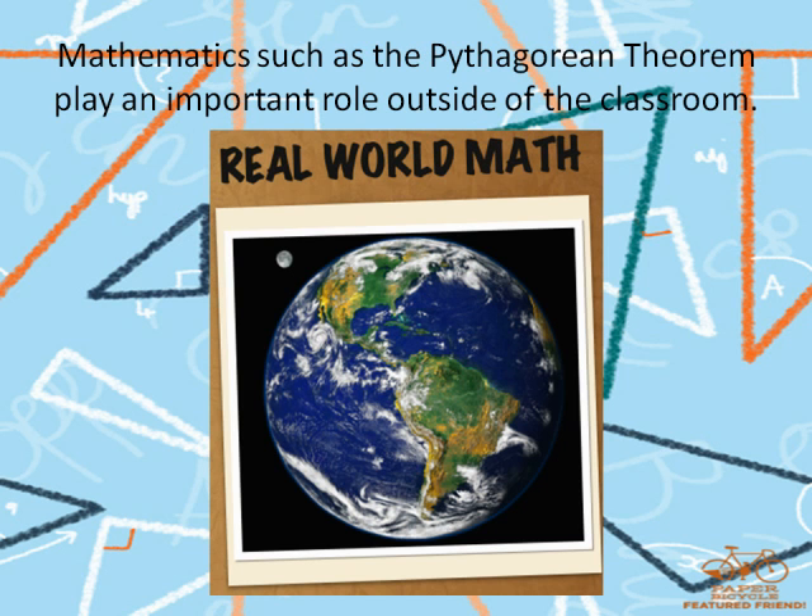Countless other applications of the Pythagorean Theorem exist in our everyday world. Some are obvious, as with the television set, while others are not as noticeable, but extremely useful in solving problems that extend far beyond the four walls of a classroom. From these applications, it is easy to see that the Pythagorean Theorem can be applied many different ways and in hundreds of different areas. Clearly, mathematics serves a greater purpose than providing exercises in the classroom and plays an important role in our everyday lives.